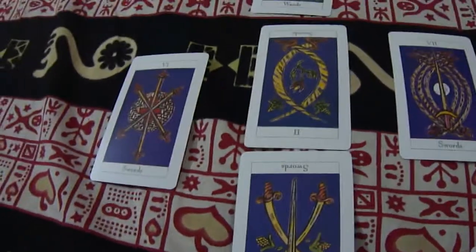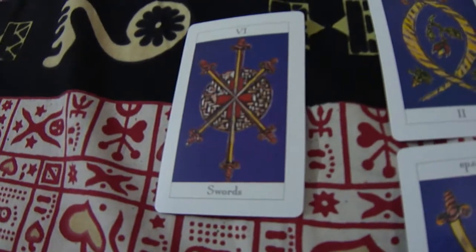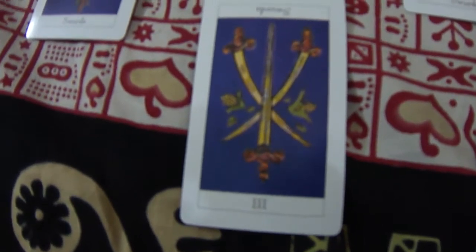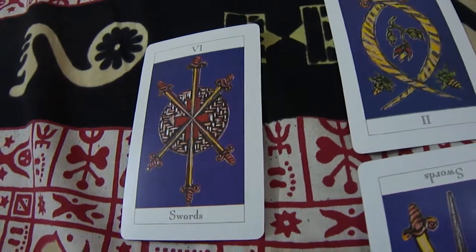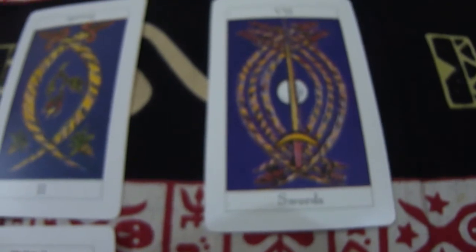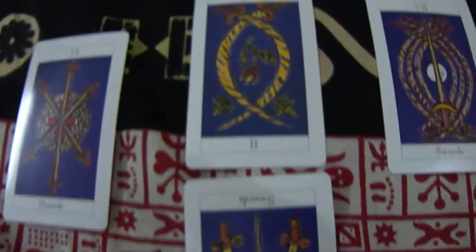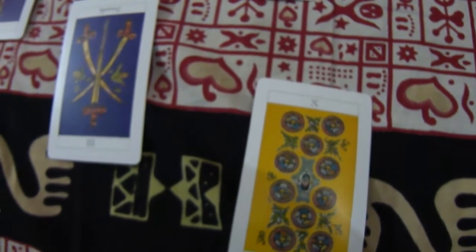To revise the cross spread: the first card at the bottom tells about your past; the second card on the left tells about obstacles; the third card — the Seven of Swords — tells about influences working in your favor; the fourth card tells about the near future; the middle card tells about the long-term future; and the sixth card tells about the overall or eventual outcome.